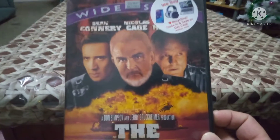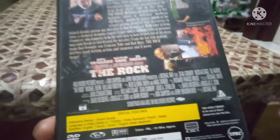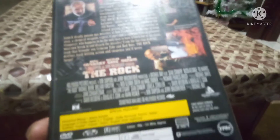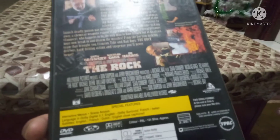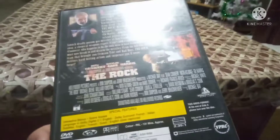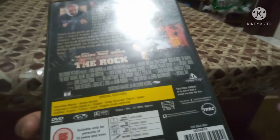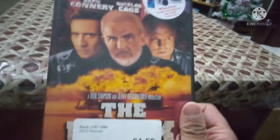I picked up another classic film starring Sean Connery - a legend, also known as 007 - and it also stars Nicolas Cage. It's The Rock, the white screen edition. It's an action film. Sean Connery was one of my favorite actors, and Nicolas Cage was fantastic in those days. Nowadays he's not doing as well, but he was good in films like this one, Face/Off, and Ghost Rider.